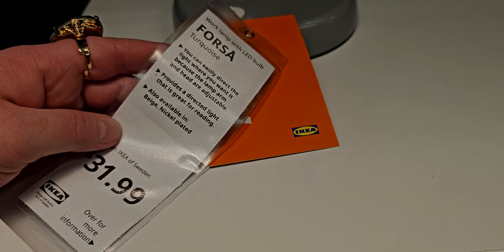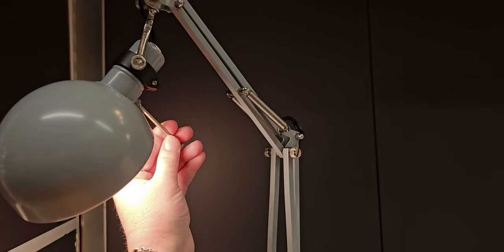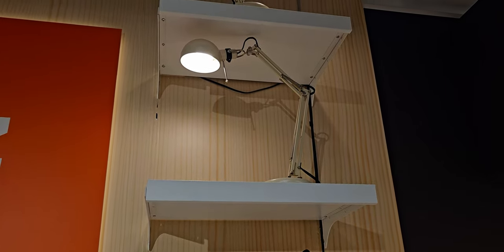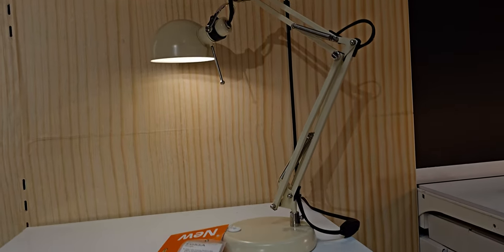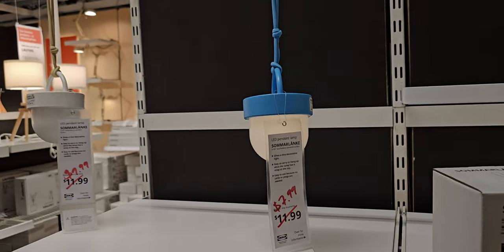This one is $31.99 — it provides a direct light great for reading and comes in beige and nickel plated. This is exactly what I'm saying about everything looking like a museum — look at how they have this displayed! I just absolutely love it. It's so fun to shop around and see everything on display.